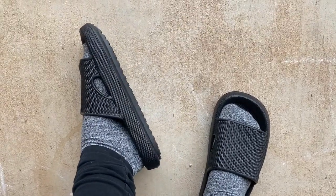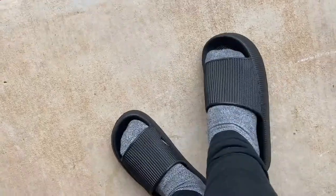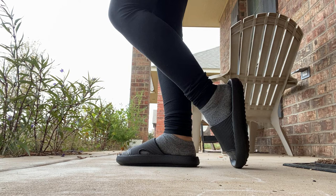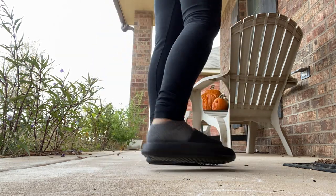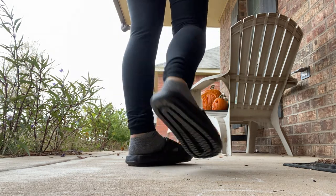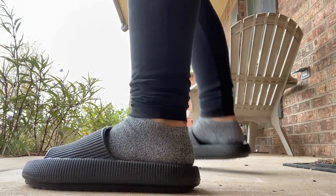I'm wearing the black ones right now and they are so comfortable. I love slides. I wear slides all the time. Go through my Instagram photos and a majority of my pictures I'm wearing slides. And these I love particularly because they're comfortable but they also have a lot of support and they're really cute. These look like high-end designer shoes. I am so obsessed.